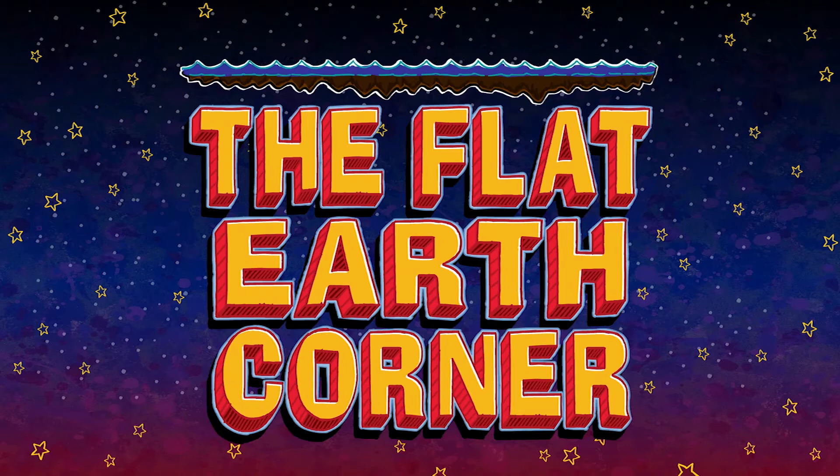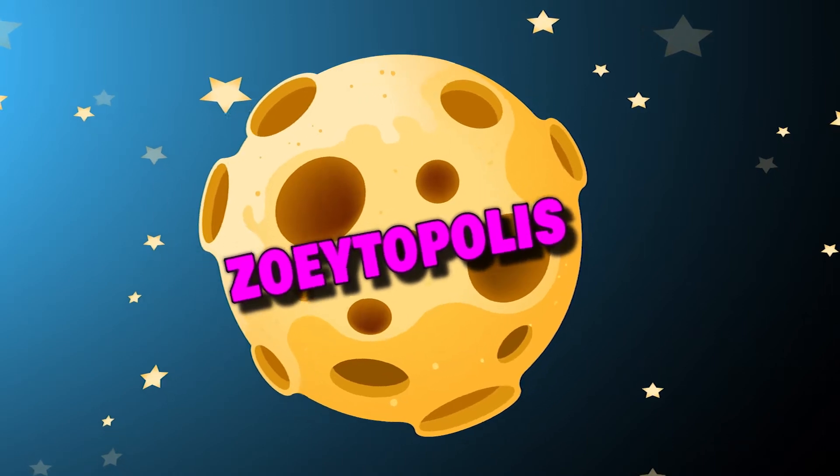Flat Earth Corner! Greetings, Earthlings. I am Zebo 10 from planet Zoetopolis.